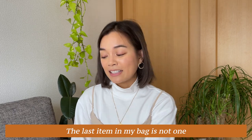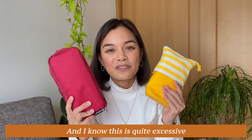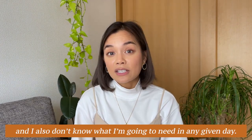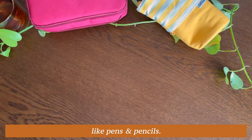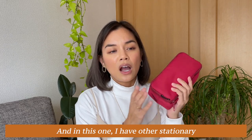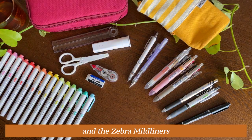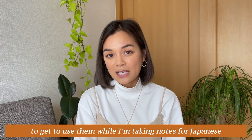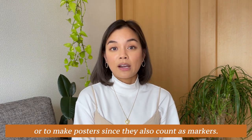The last item in my bag is not one but two pencil cases — I know this is quite excessive, but I like having options and I don't always know what I'll need on a given day. In one bag I keep my most-used writing utensils like pens and pencils. In the other I have stationery like scissors, a ruler, a glue stick, and these Zebra Mildliners, which I've been collecting. It's been really fun to use them while taking notes for Japanese or making posters, since they also work as markers.